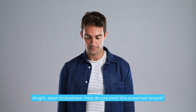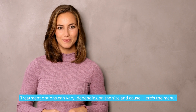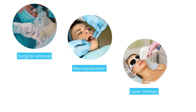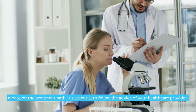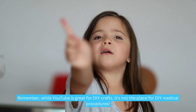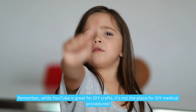Down to business — how do you evict this unwanted tenant? Treatment options can vary depending on the size and cause. Here's the menu: surgical removal, marsupialization, or laser therapy. Whatever the treatment path, it's essential to follow the advice of your healthcare provider. While YouTube is great for DIY crafts, it's not the place for DIY medical procedures.